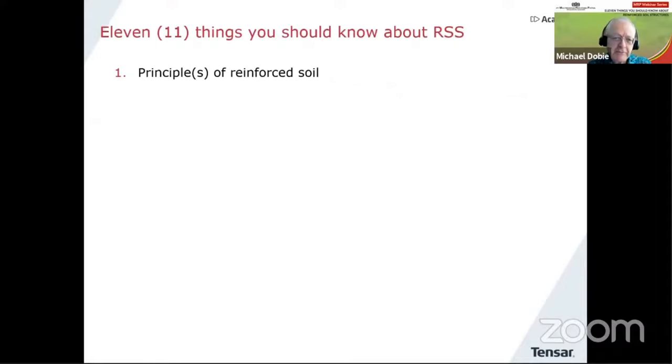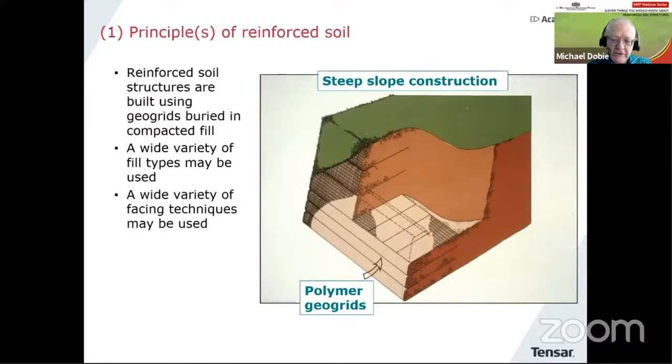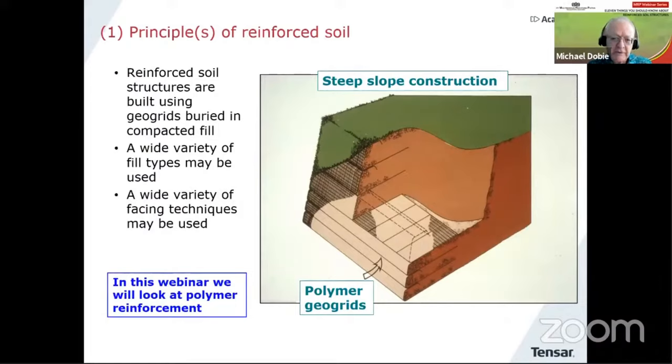So we'll start off with something about principles of reinforced soil. This particular isometric sketch shows the main elements of a reinforced soil structure very nicely. The main part of it is a fill — a soil — then we have layers of geogrid reinforcement buried in the fill and some sort of facing. One nice thing about using polymer geogrids is that we can use quite a wide variety of fill types, and likewise many forms of facing. In this webinar I'm talking about the use of polymer reinforcement — the word geogrid and reinforcement is really interchangeable.